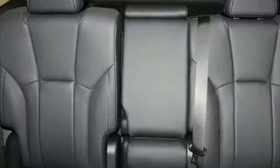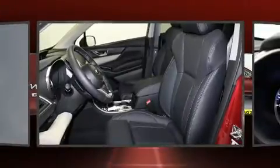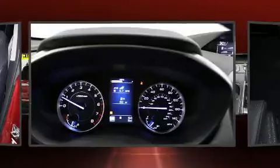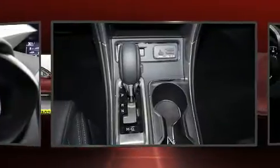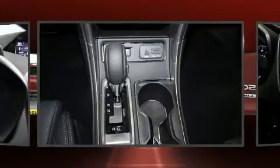This model accommodates eight passengers comfortably and provides features such as leather upholstery, delay-off headlights, a built-in garage door transmitter, heated front and rear seats, front and rear air conditioning, a power rear cargo door, and a blind-spot monitoring system.